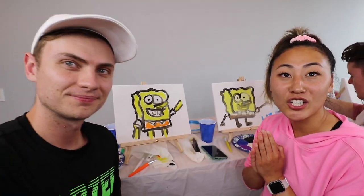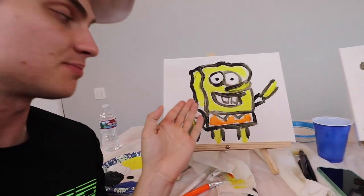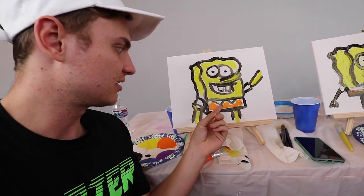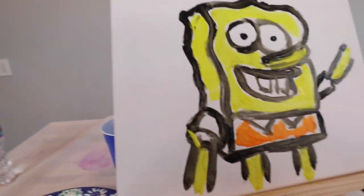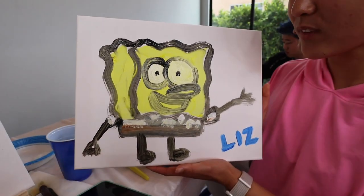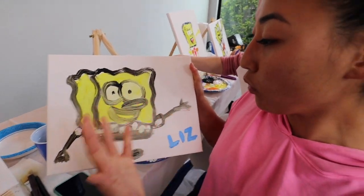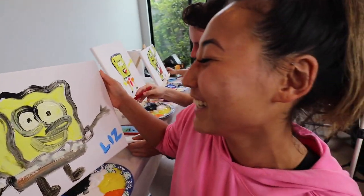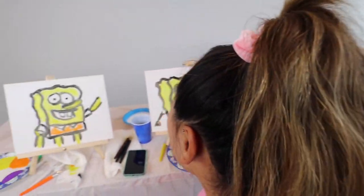Everybody finished their SpongeBob painting and we're gonna go through the lineup. Carter, you're up first. My SpongeBob — I got a nice black outline and I only ever got to using a couple colors: yellow for the body and orange for the pants. I think it looks pretty good. Liz, let's see what you got. My SpongeBob is also outlined in black. I actually got to finishing the whole thing. He kind of looks like me, so it works out. I think I'm gonna win.